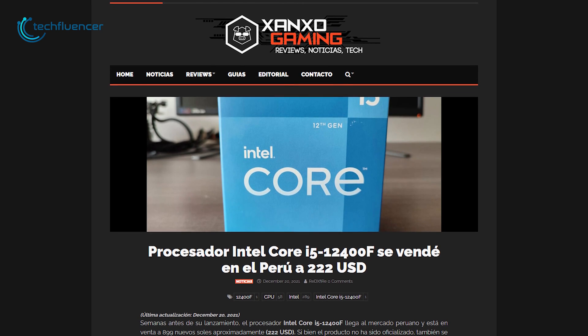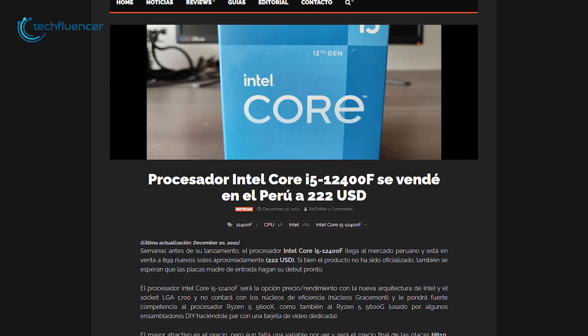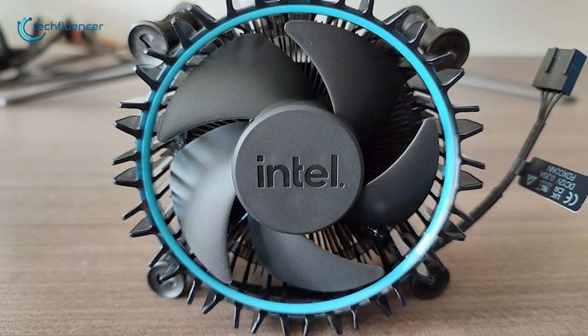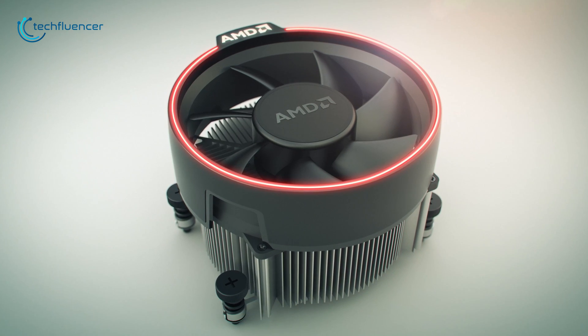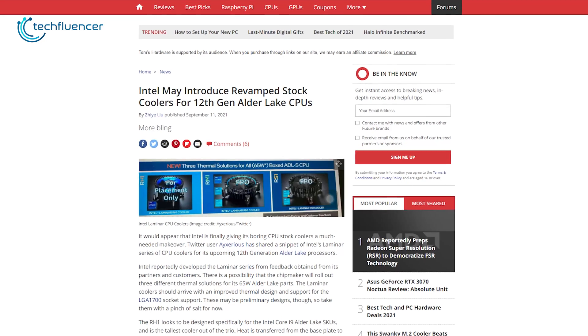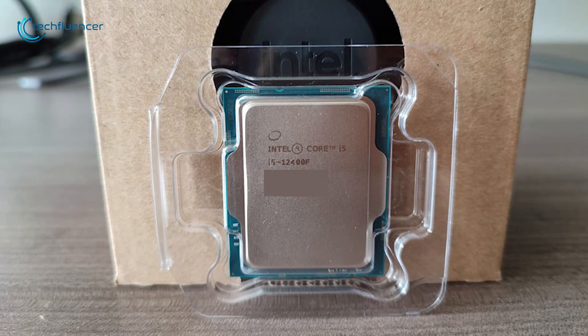The initial rumor began when a Peruvian news outlet, Zanzo Gaming, managed to get their hands on the retail sample of an i5-12400F. Upon unboxing it, they revealed a brand new Intel stock cooler that closely resembles AMD's Wraith Spire, with the exception of a blue LED. Rumors surrounding this new cooler design had already been roaming around on the internet for a while, and now, with Zanzo Gaming's unboxing, it has officially been confirmed.